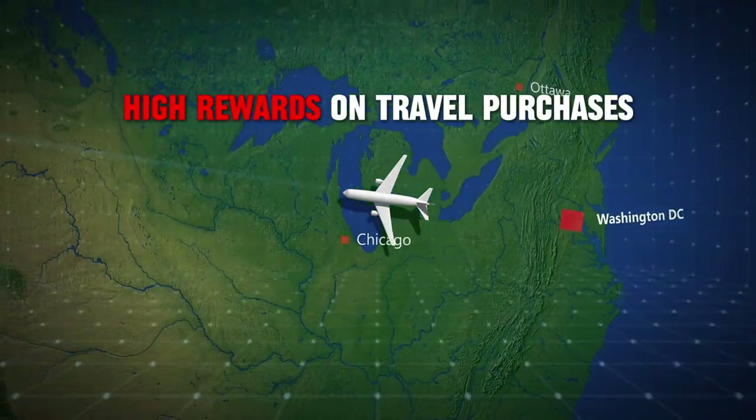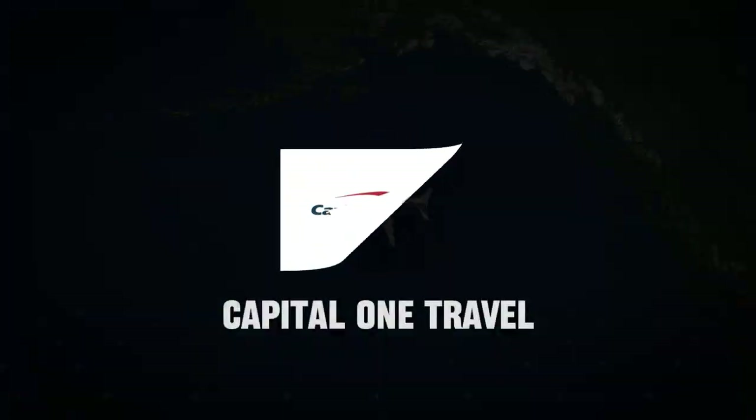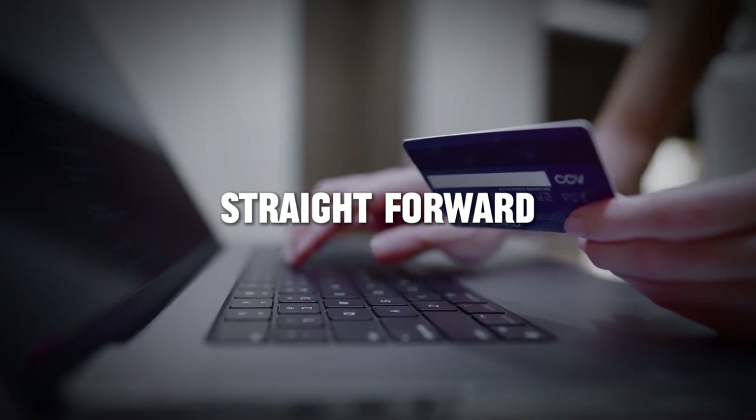You get high rewards on travel purchases, which means you're earning significant miles whenever you book through Capital One Travel. The double miles on all other purchases is straightforward and easy to remember.